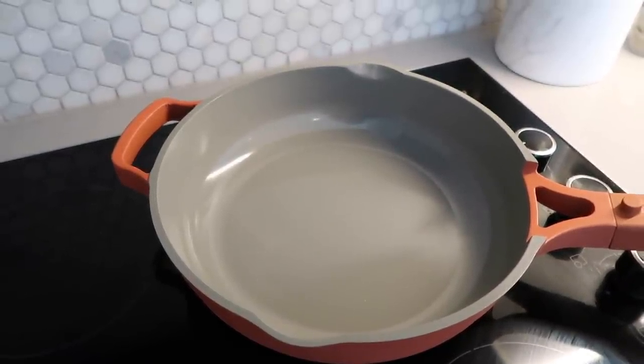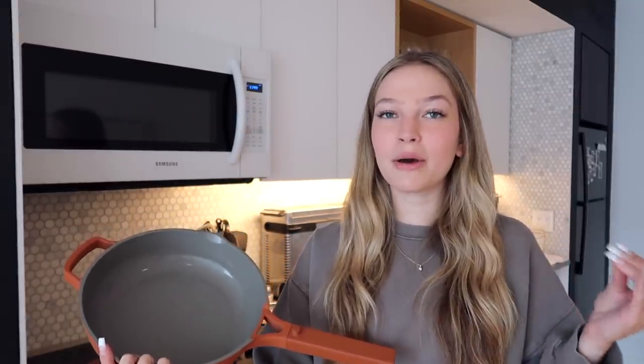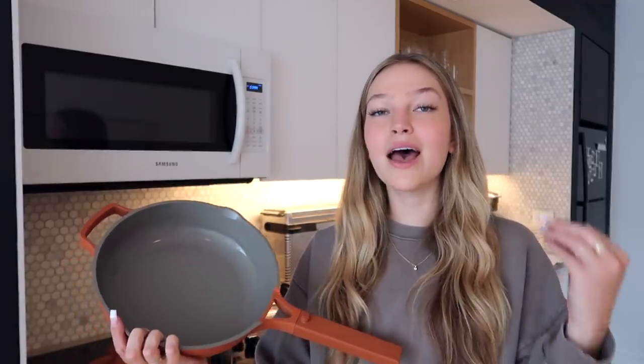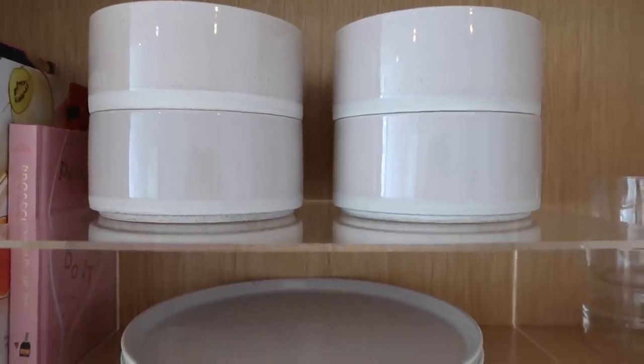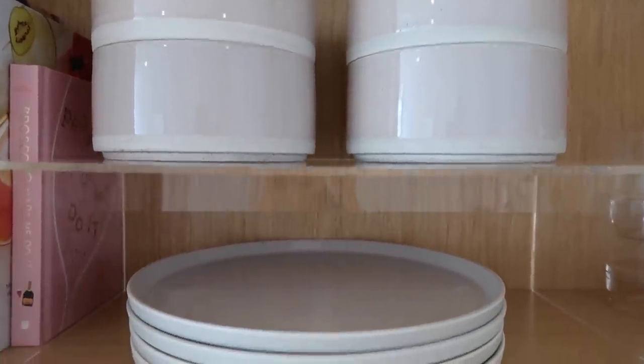It's made with a non-toxic, non-stick ceramic coating, formulated without Teflon and other toxic metals. My absolute favorite part about this pan is how easy it is to clean — saying non-stick is an understatement. Even the hardest grease stains just glide right off. It also comes with a little natural sponge that cleans the pan super gently but quickly and easily.